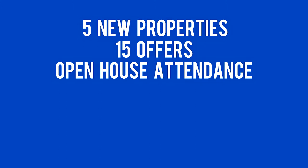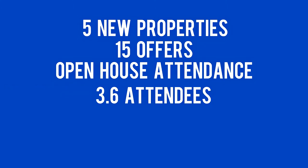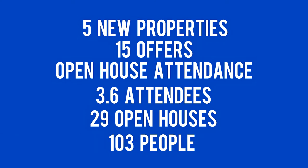Numbers are down a little bit for the month of April. We do see that as a busy month — there's school holidays, Easter and Anzac Day. We listed five new properties last week, had 15 offers on properties, and open house attendances were quite encouraging. We had 3.6 attendees at each of our open houses. There were 29 open houses, so we met about 103 people. Still some strong buyer activity there, which is encouraging.